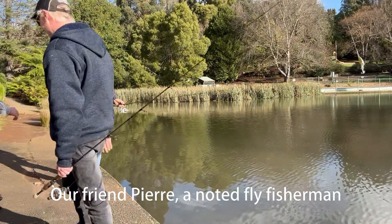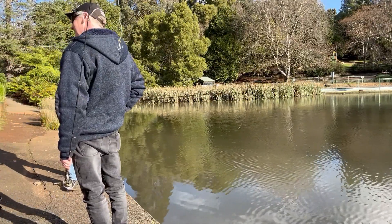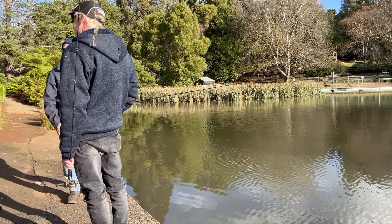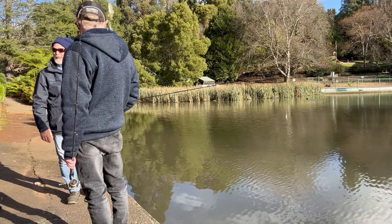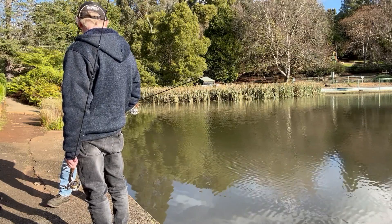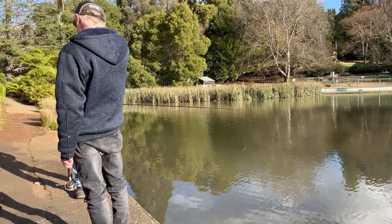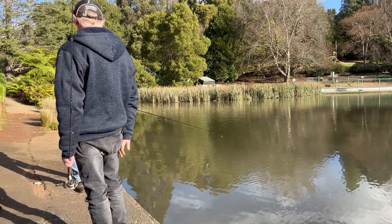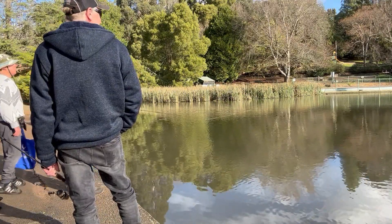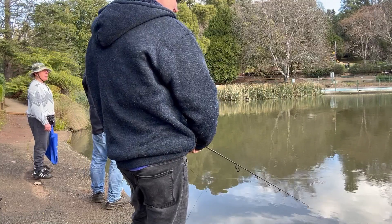Ian chats with another angler at the lake. The angler mentions fish were around about two or three days ago — good solid fish. They discuss size: a bit bigger than 12 inches, maybe 14. It's been good fishing. They've caught a couple, seen a couple, and they all seem to be about the same size. Fish can be seen splashing.